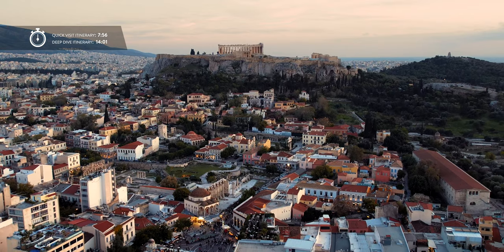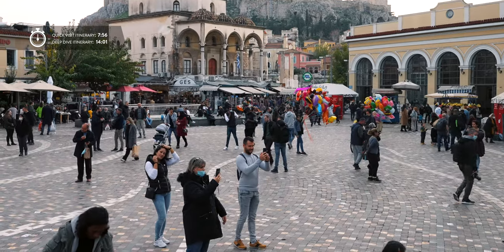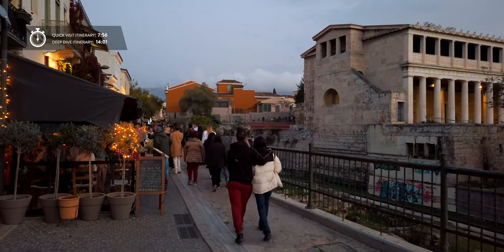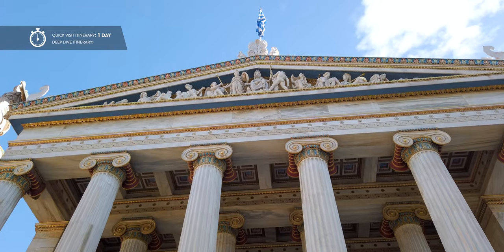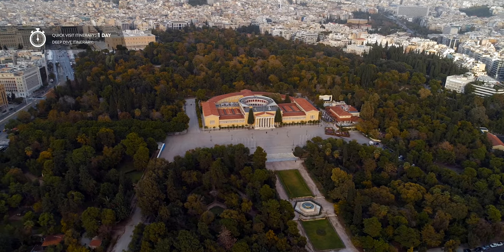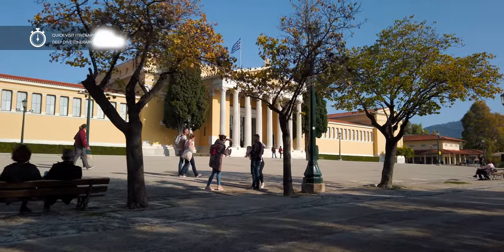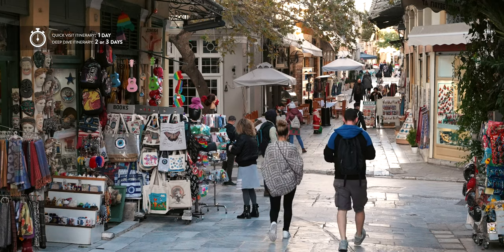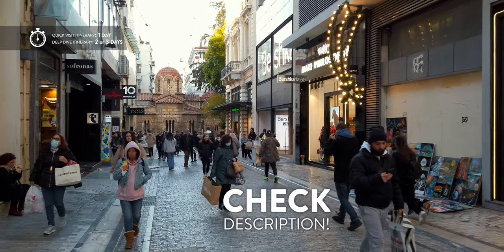Be aware that the timings in this itinerary don't include the time spent in queues. Still, if you stick with the quick visit plan, you start early, skip lunch and buy tickets online, it is possible to see everything in one very long summer day. On the other hand, the deep dive plan allows you to properly explore the sites. By adding time for lunch, drinks and coffee, you should plan for 2 or 3 days to properly see all main attractions of Athens. In both cases, I would recommend you to buy tickets online and I'll put the links in the description below.